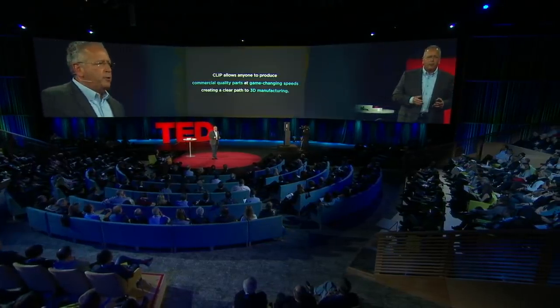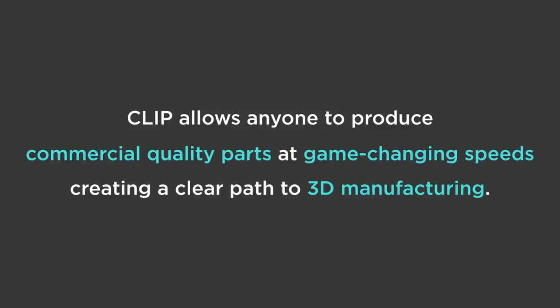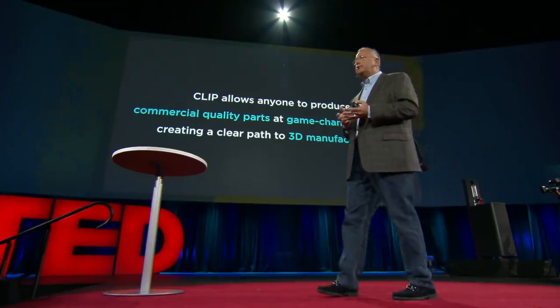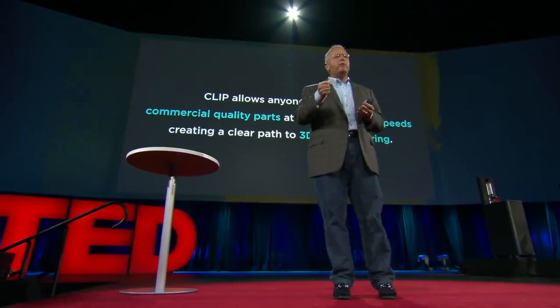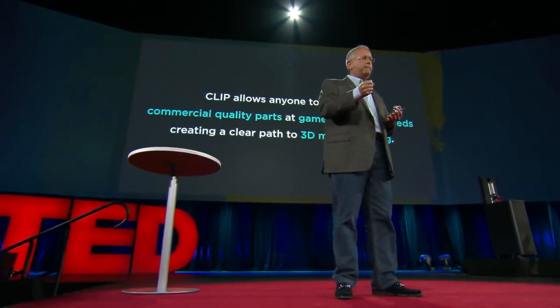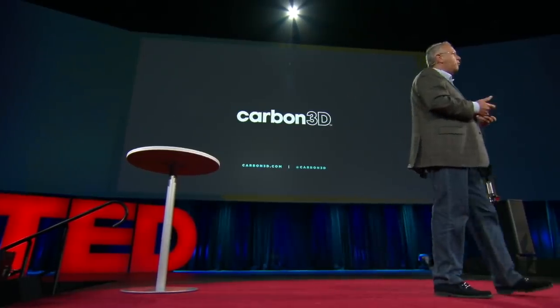So the opportunity of making a part in real time that has the properties to be a final part really opens up 3D manufacturing. And for us, this is very exciting because this really is owning the intersection between hardware, software, and molecular science. I can't wait to see what designers and engineers around the world are going to be able to do with this great tool. Thanks for listening.